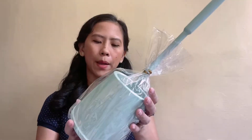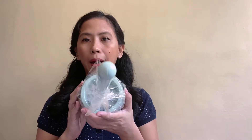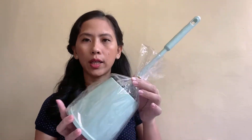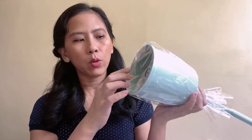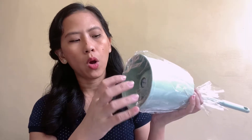Another bathroom item is this scrubber by Mabolo, and this only costs 29.75. The color matches my balde and my toiletries holder, so okay lang. It already has holes for drainage. My current one didn't have holes, so I had to make them myself to make sure the water drains. This one already has them, which is great.